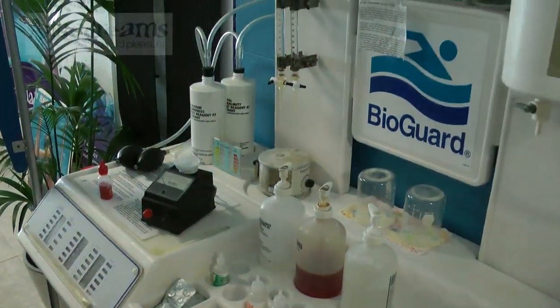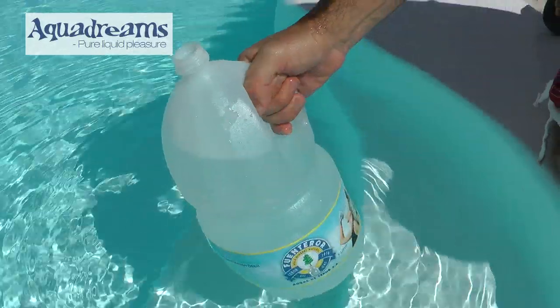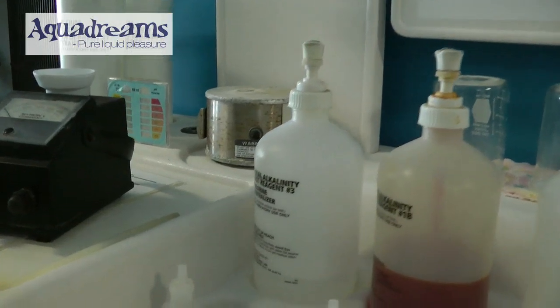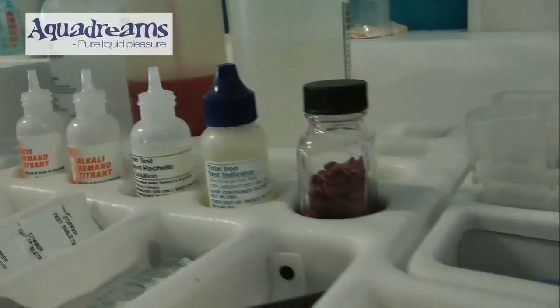So what we've got, we've got the BioGuard lab — it's a free service we offer, we don't charge. Basically you bring one litre of your pool water or your spa water, we run it through the lab and we give you a computer printout from BioGuard in the UK, which tells you exactly the condition of your water — whether there's not enough chlorine, too much cyanuric acid, or not enough calcium and alkaline.